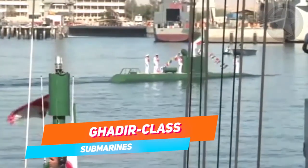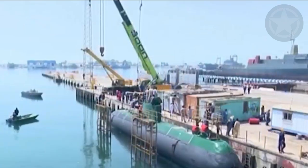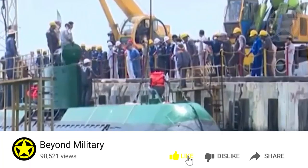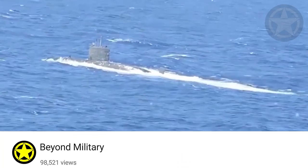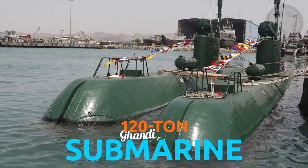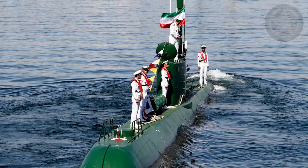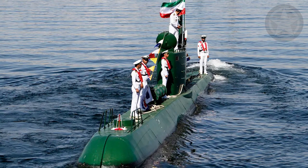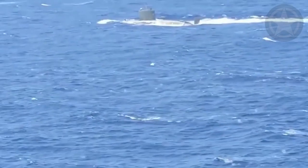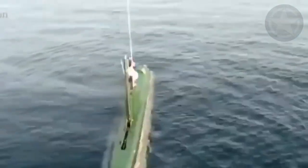It may not be a ship, but it still counts as one of the smallest submarines in Iran. As pressure from all sides mounted over Iran's nuclear program, they had to find some way to protect themselves. This 120-ton Ghadir-class submarine was first produced in 2007. They claim the submarines have excellent shallow-depth performance and carry out long-term coastal missions. Mass produced and coupled with guided missile launchers, these small submarines were positioned for peace and stability in the Persian Gulf.